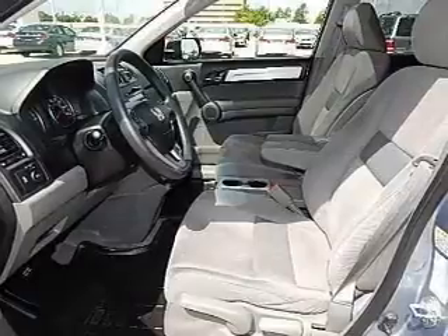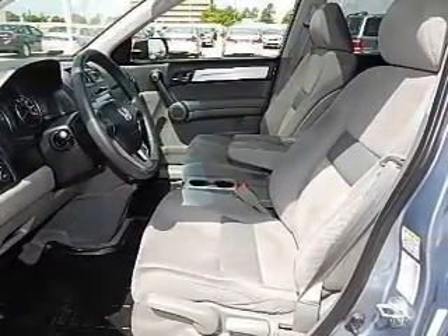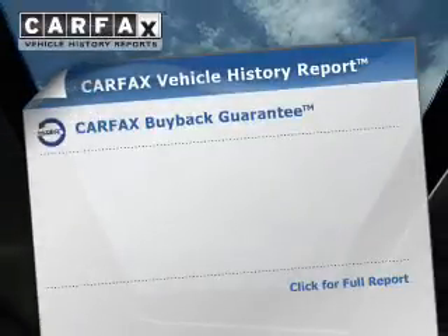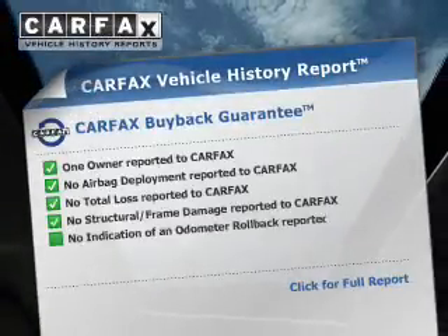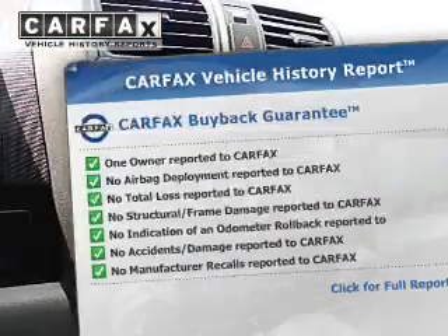Premium wheels lend a distinctive appearance. The anti-lock braking system will keep you safe on the road. Let the outside in with a built-in sunroof. Rest easy knowing this vehicle comes with a Carfax vehicle history report from Carfax, the most trusted provider of vehicle information.